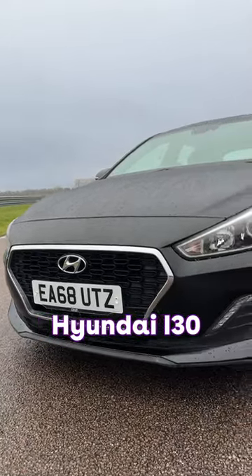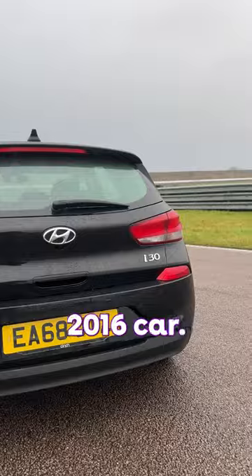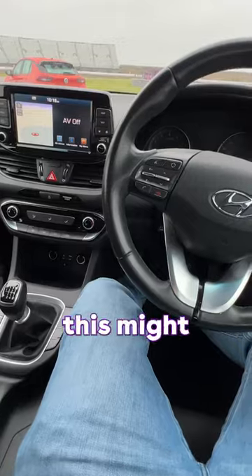Today we are sat in the Hyundai i30, and first impressions — it's so much nicer than the 2016 car. You've got a larger display, cleaner bits and bobs, a lovely gear stick, brilliant wheel — can't really complain.